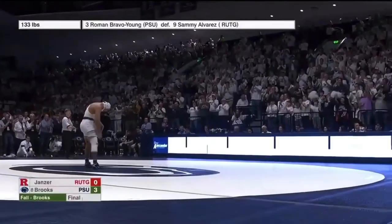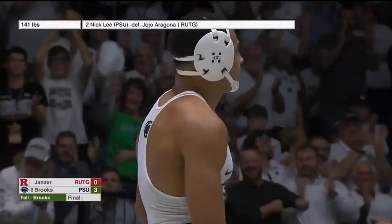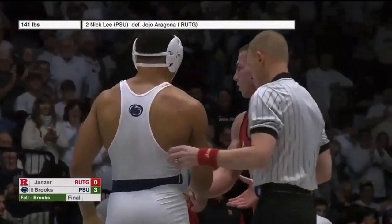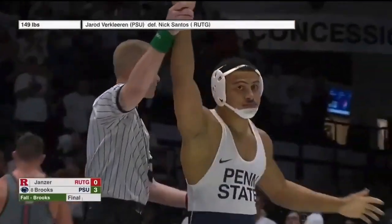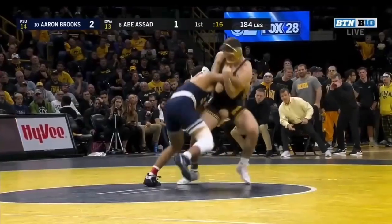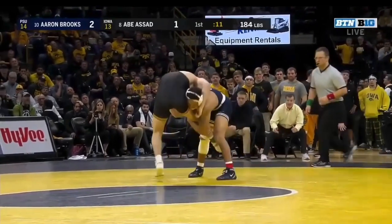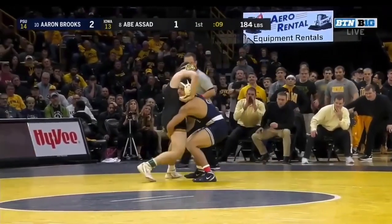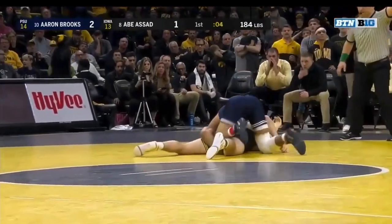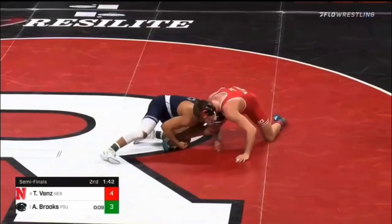Brooks got the takedown and the fall. Time of the pin is 4:35 for Aaron Brooks. What a job by Aaron Brooks — snapping down on the head, trying to get back in on that right leg. He picks up on the right leg of Assad. Assad bouncing up and down on his left foot, Brooks has 10 seconds to work with. Driving in, he takes Assad toward his back and comes out on the right side for the takedown and a 4-1 lead.